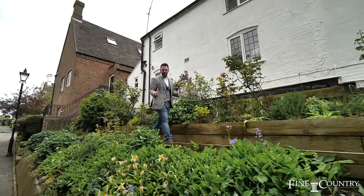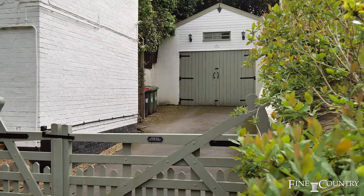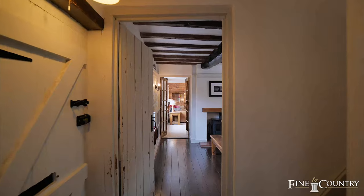Hi, it's Grey Mal here, Fine and Country Coventry. Coming soon, right in the heart of Ostry on the main road, is this elevated three double bedroom detached character cottage.